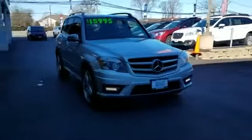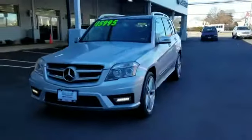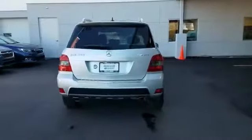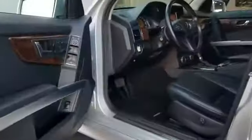2011 Mercedes-Benz GLK class with less than 71,000 miles on the odometer. This SUV offers space as well as power and performance you won't be able to pass up on. Extra features include navigation, leather seats, and side view mirrors with turn signals.